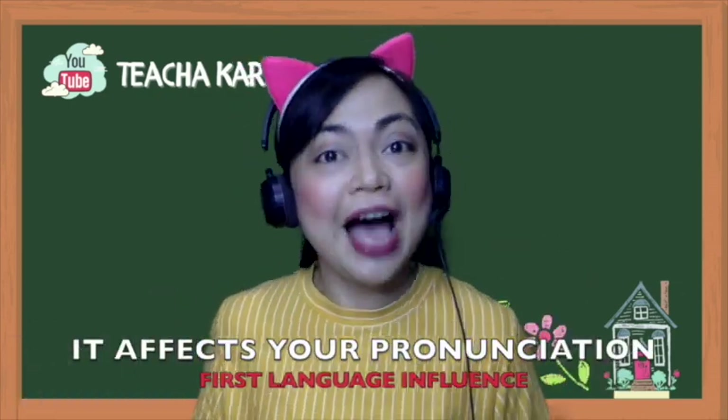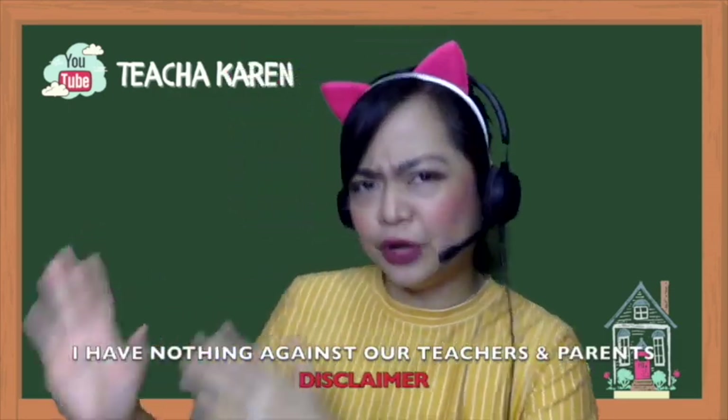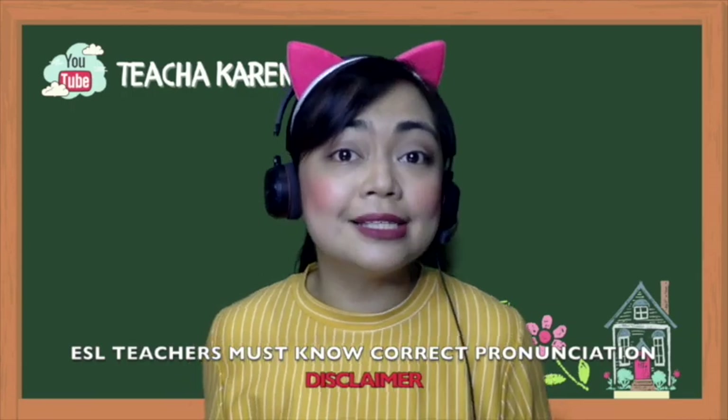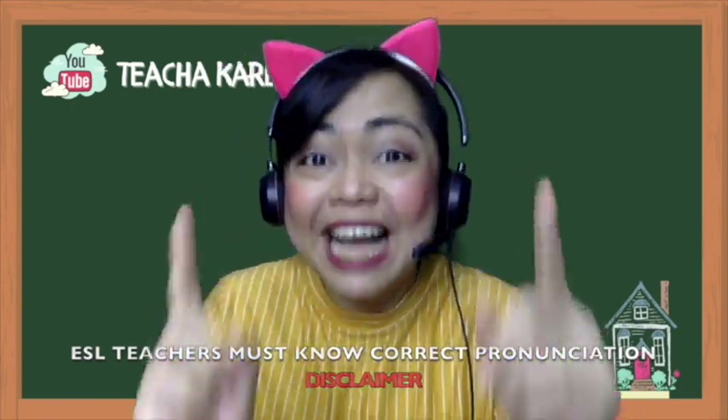So for today's video, I will be sharing with you the commonly mispronounced words of ESL teachers. All the words I'll be sharing are the most common words we use inside our ESL classrooms. Now, let me give you a disclaimer, teachers. I have nothing against our previous teachers, our parents, or the Filipino accent. It's just that as an ESL teacher, it's important that we do our best to neutralize our accent and ensure we pronounce words correctly, because it will affect the learning of our students. So let's get started, shall we?